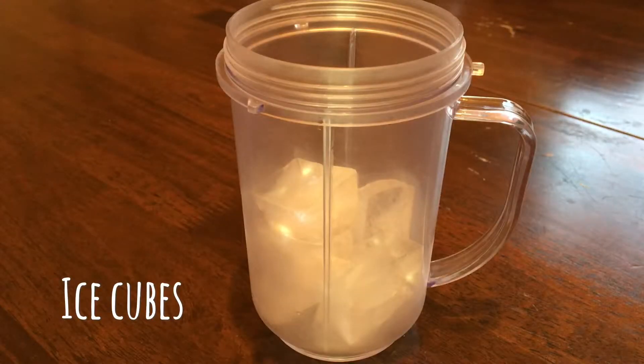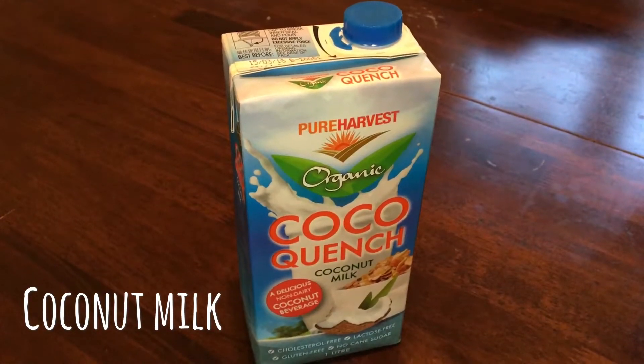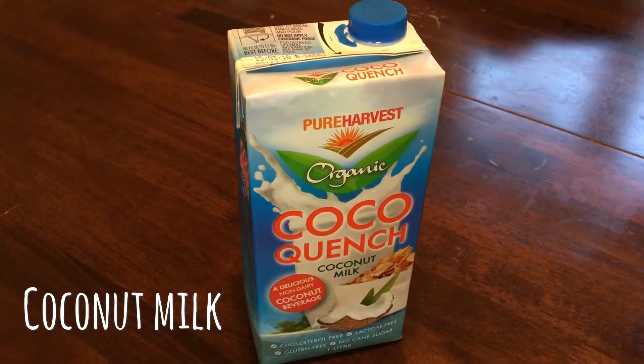Here I have about eight ice cubes which helps create this mixture into a slushy-like texture. If you are using a large banana, only use half because the taste can overpower everything else. I like using frozen berries because it keeps the bowl colder for longer. I've chosen coconut milk, however you can change this to almond milk, rice milk, or even coconut water.